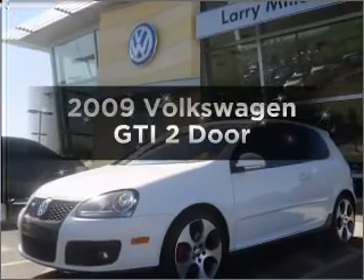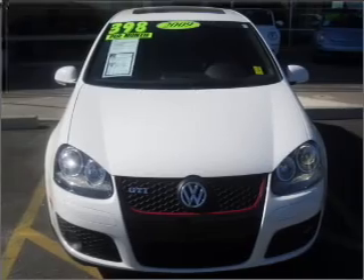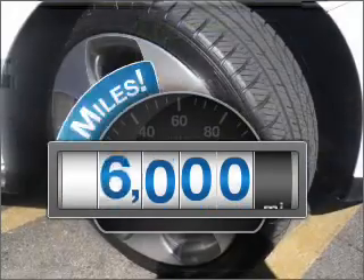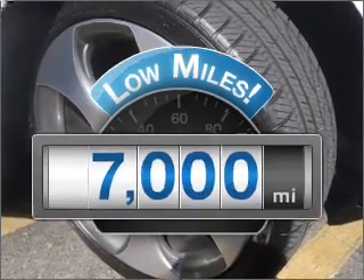Imagine yourself in this 2009 Volkswagen GTI. Find everything you want in a ride under one roof with this vehicle. Low mileage is an important factor in your purchase, and this vehicle delivers a low odometer reading.